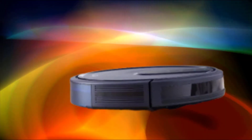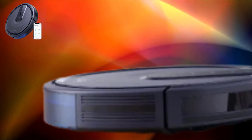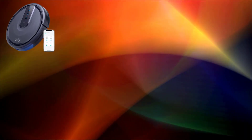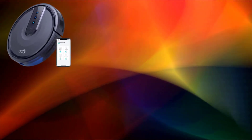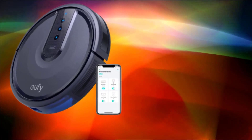Clean your floors with the push of a button using the Eufy RoboVac 25C Wi-Fi Connected Robot Vacuum. It connects to your home's wireless network and accepts commands both by touch, via a smartphone app, and even from your voice when paired with a smart home speaker.